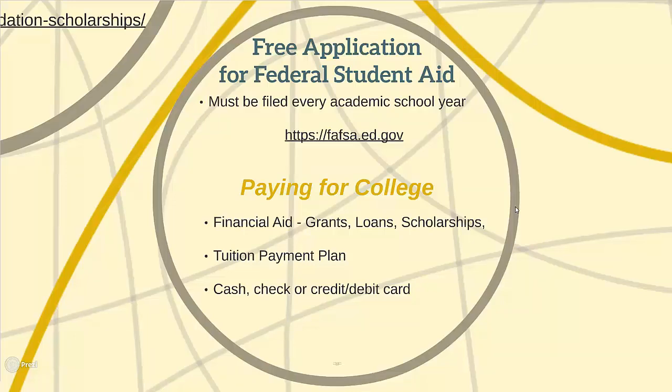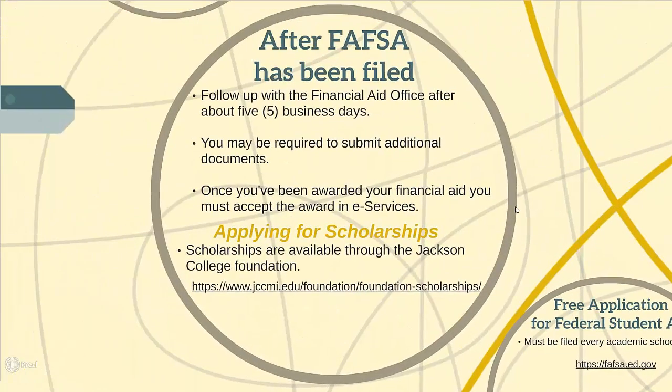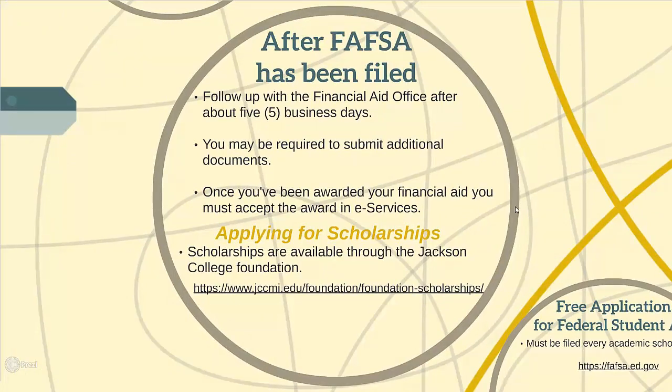Visit fafsa.ed.gov for more information. After completing the FAFSA, students are encouraged to follow up with the JC Financial Aid Office after about five business days. Students may be required to submit additional documentation to the financial aid office in order to finalize their financial aid package. This process is known as verification.